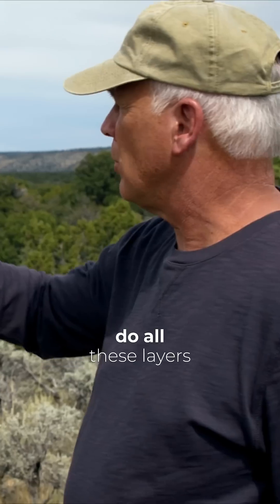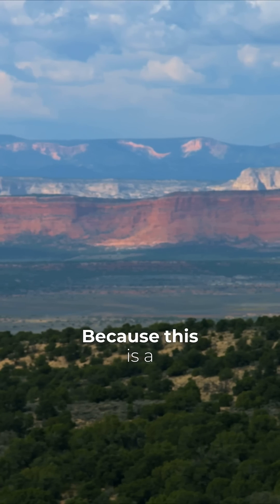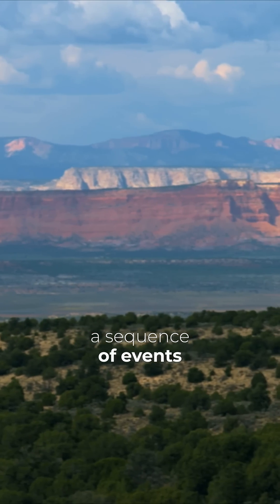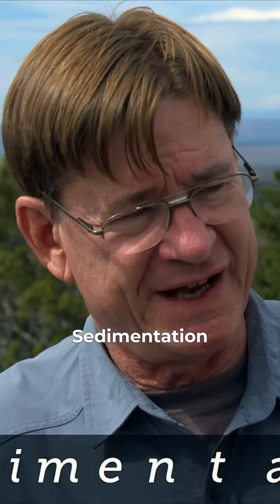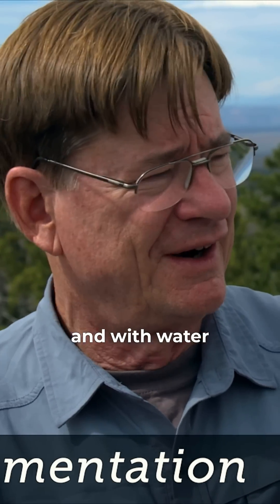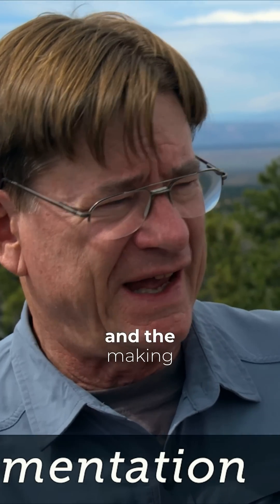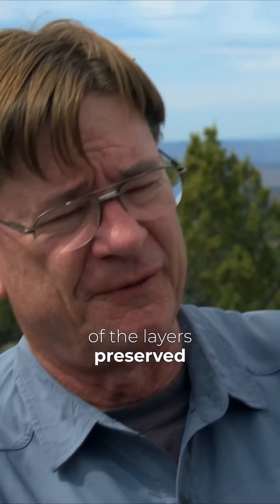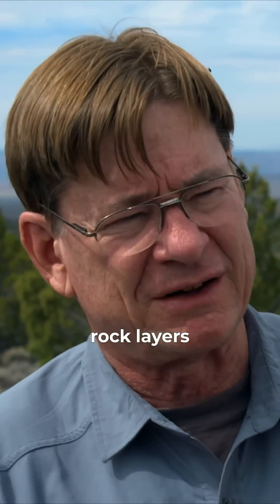How do all these layers get exposed here? Because this is a unique place. So we have a sequence of events here: sedimentation, the process of accumulation of liquid grains with water, then the burial and the making of the layers preserved in the earth, making rock layers.